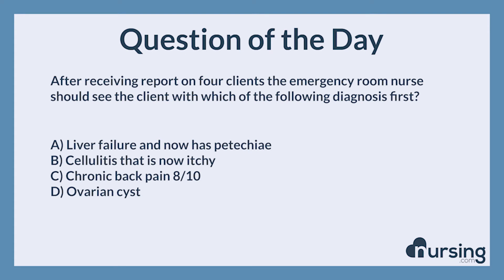D. Ovarian cyst. The correct answer is A. Liver failure and now has petechiae. The client with liver failure runs the risk of not producing the proper factors for clotting, and having petechiae may indicate that they are bleeding internally. This is a priority.